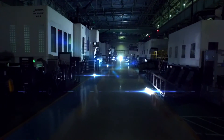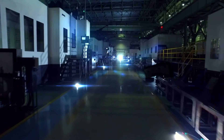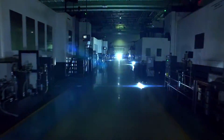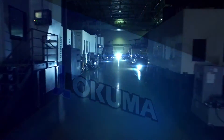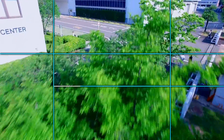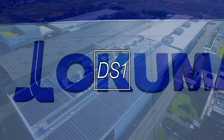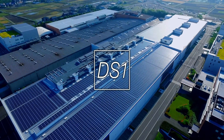From Okuma to the global marketplace. DS-1 performs with a seamless blend of advanced automation and proven expertise. It has made highly efficient machine tool production in a sustainable, high-quality environment a reality. Okuma Smart Factory, DreamSite 1.